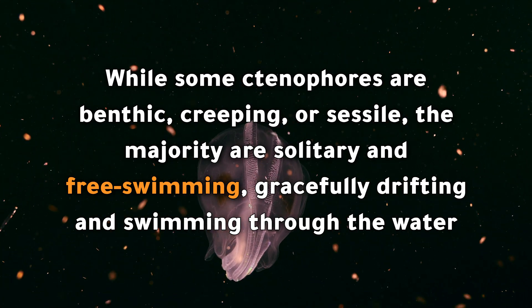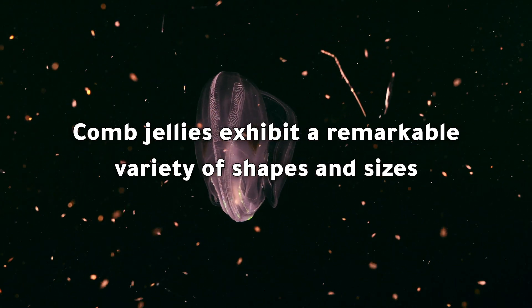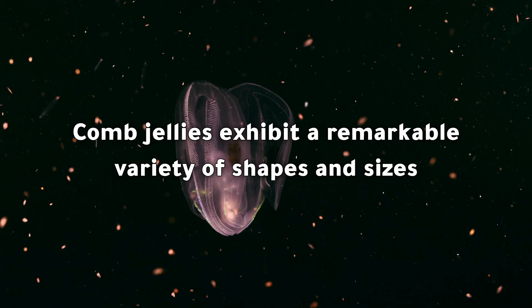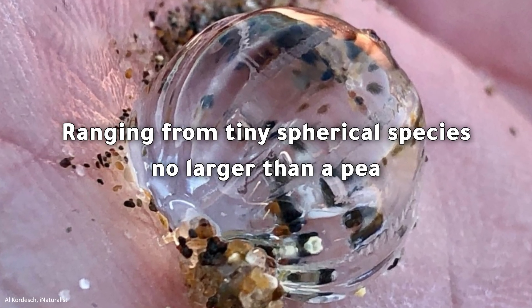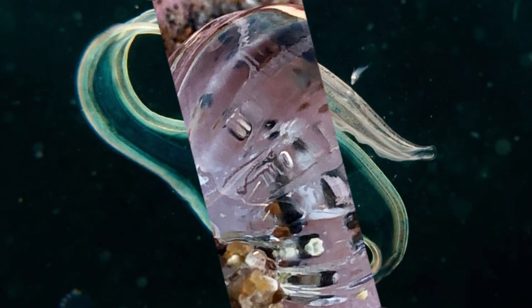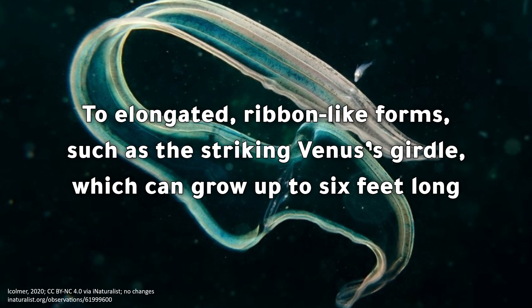While some ctenophores are benthic — creeping or sessile — the majority are solitary and free-swimming, gracefully drifting and swimming through the water. Comb jellies exhibit a remarkable variety of shapes and sizes, ranging from tiny spherical species no larger than a pea to elongated ribbon-like forms such as the striking Venus's girdle.